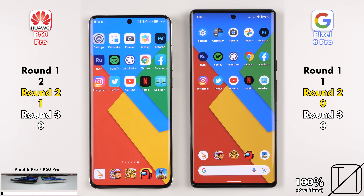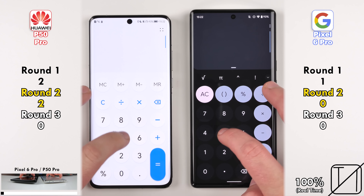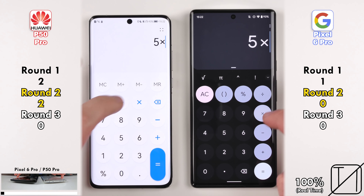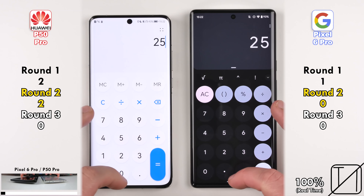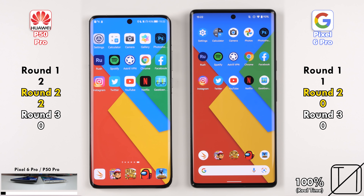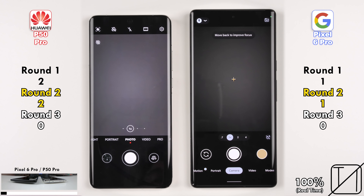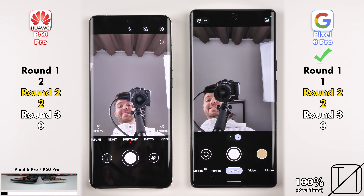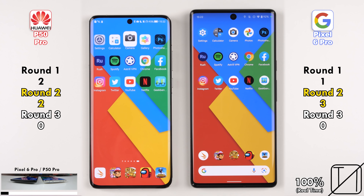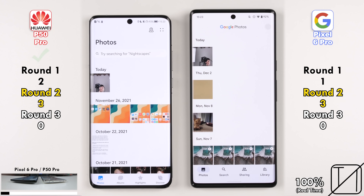Going into our first app in Round 2 — Settings — the Huawei picks up its first point, and its second going into the Calculator app. Starting with first-party apps, the Huawei holds a 2-point lead. Going into the Camera app, the Pixel 6 Pro picks up its first point. Flicking to the selfie camera, the Pixel picks up its second, then takes the lead after saving a snap to gallery quicker. Now 3 points on the Pixel as opposed to 2 on the Huawei.